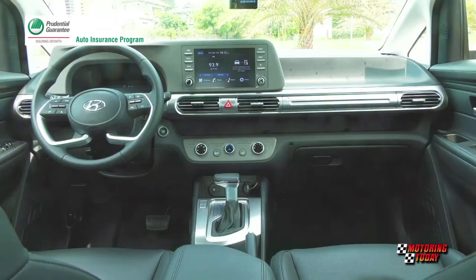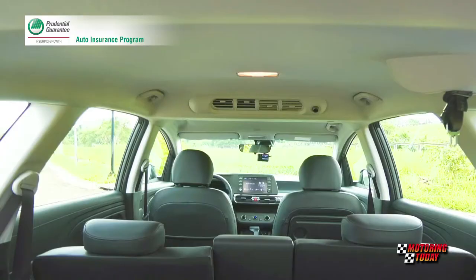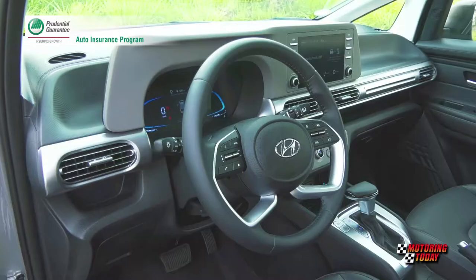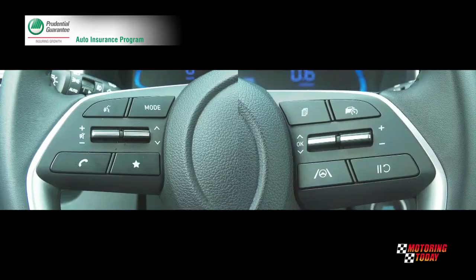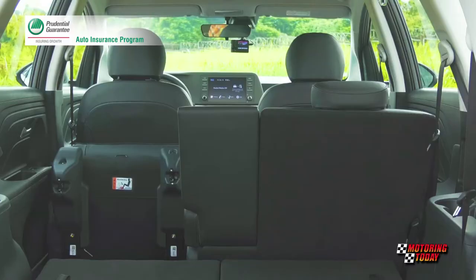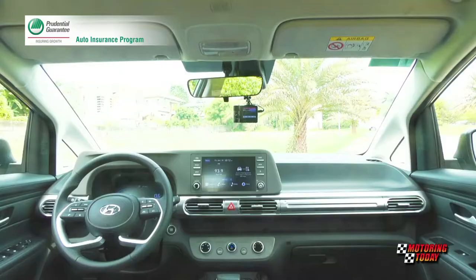Hyundai also claims the Stargazer has among the roomiest cabin in the segment, with best-in-class head, shoulder, and leg room. The roominess is not the only good thing in the Stargazer cabin. The Stargazer 1.5 GLS Premium cabin features leather upholstery. Also wrapped in faux leather, the steering wheel tilts and telescopes to help the driver find their preferred driving position, and it comes with buttons and switches to control audio and cruise control. The middle-row seat for three splits 60-40, double folds, and slides. The third-row seat for two splits 50-50.